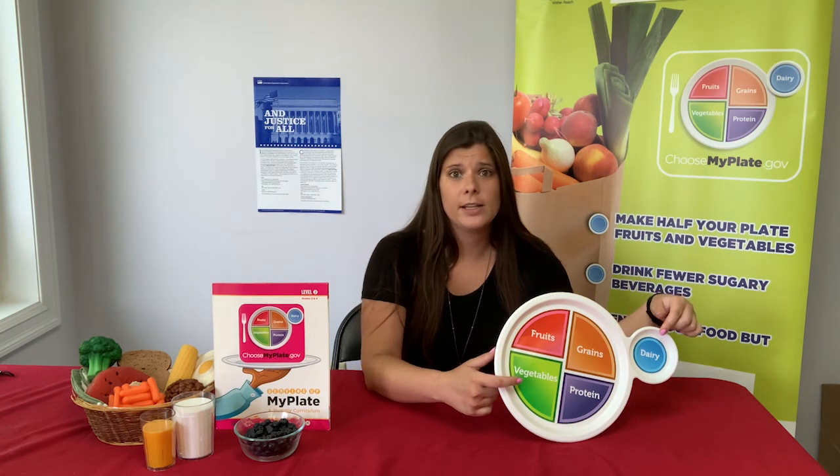MyPlate also shows us how much of each food group we're eating. If you notice vegetables and dairy, they're different sizes. The larger food groups on MyPlate are telling us that we should be eating more of these foods. We can be healthier if we eat things like fruits and vegetables, whole grains, lean protein, and low-fat dairy.